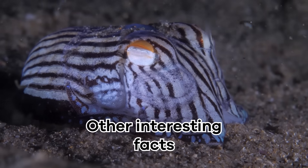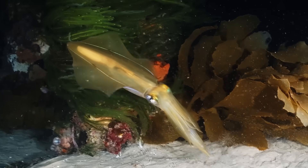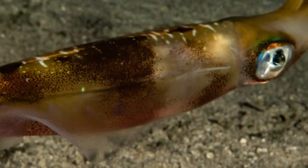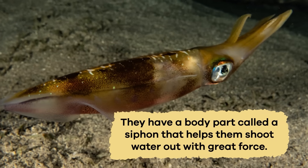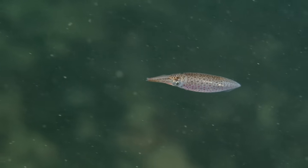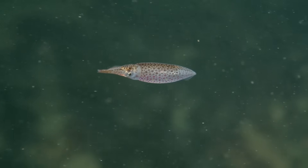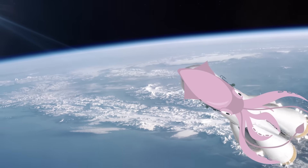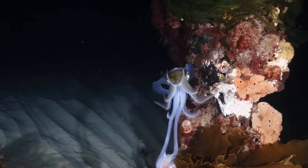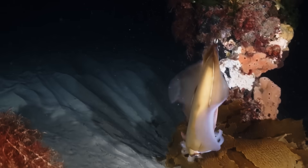Other interesting facts. Squid are like the race cars of the ocean because they have a unique way of swimming: jet propulsion. They have a body part called a siphon that helps them shoot water out with great force. By doing this, they can zoom through the water at impressive speeds. Think of it like a squid's rocket engine — this ability helps them catch prey and escape from predators in the blink of an eye.